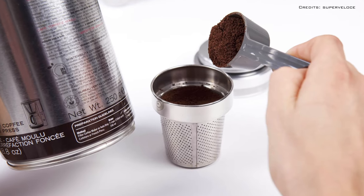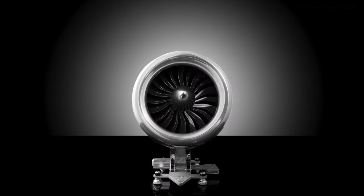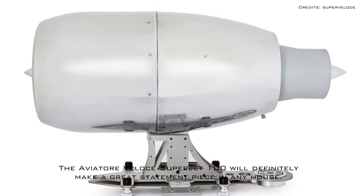Coffee lovers as well as aerospace fanatics will truly love this coffee maker because of its wonderful design. The Aviator Veloci Superjet 100 will definitely make a great statement piece in any house.